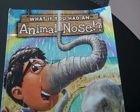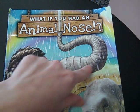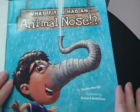Hello Tigers! Tonight we are going to read another story by Sandra Markle. And this one, instead of T-Rex teeth, is called What If You Had an Animal Nose. So let's see what your life would be like with an animal nose.